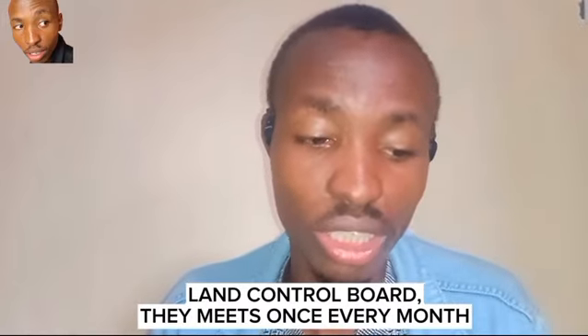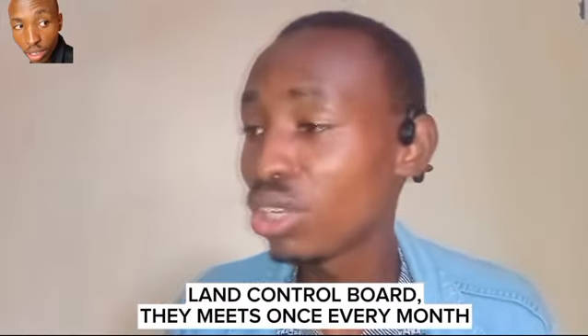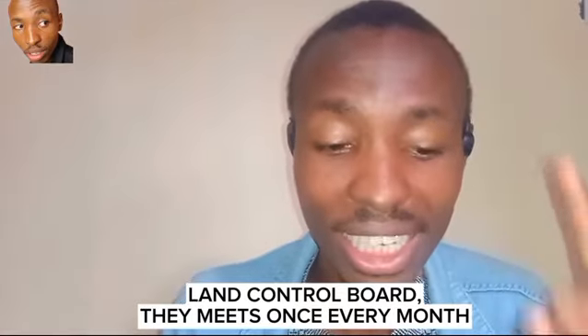Step number seven: after you have paid the partial amount, go and book a meeting with the Land Control Board, the LCB. They usually meet once a year. The LCB are the people who will issue consent — to you to buy the land, and to the seller to sell the land to you. Only after meeting with them and receiving their guidelines do you proceed.